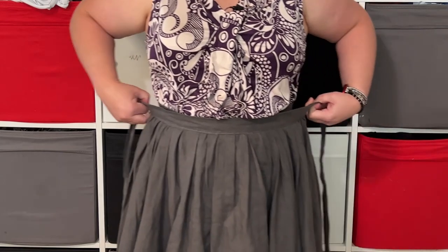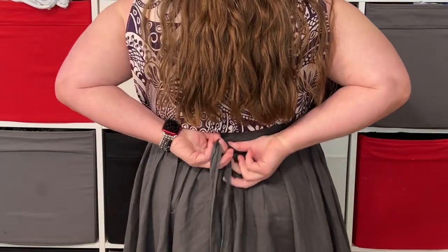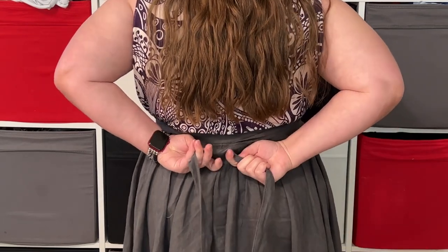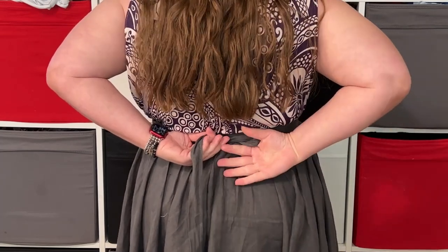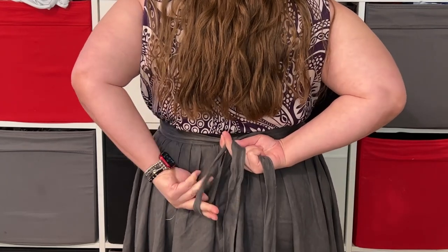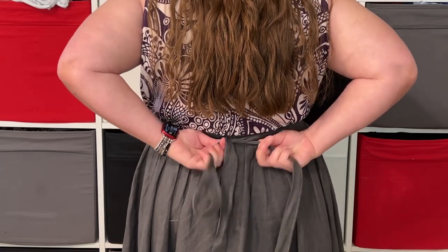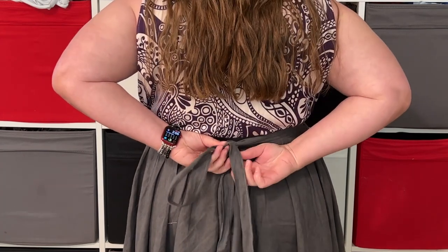The front skirt goes over the front obviously and ties around the back. I intentionally made one tie long and one short so I could have different arrangements for tying the skirt, but in the end I've discovered that tying it in the back is really the only way I prefer. Since I have one long and one short, I've been doing a one-eared bunny bow.